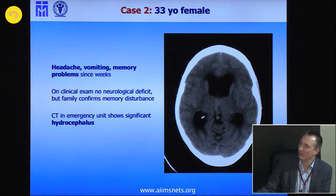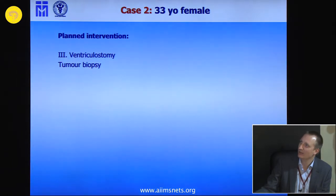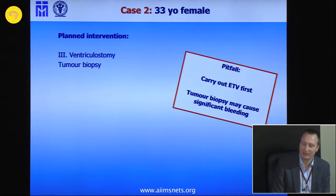This was a 33-year-old lady who had typical signs of acute hydrocephalus visible on CT scan. The family reported memory disturbances and we saw a thalamic mass, and we decided to carry out hydrocephalus treatment and a tumor biopsy. What is important: you may have a risk of bleeding with the ETV and also with the tumor biopsy. In general, perform the ETV first because there's less risk of hemorrhage which may blur your vision. After you've done that, then go for tumor biopsy.